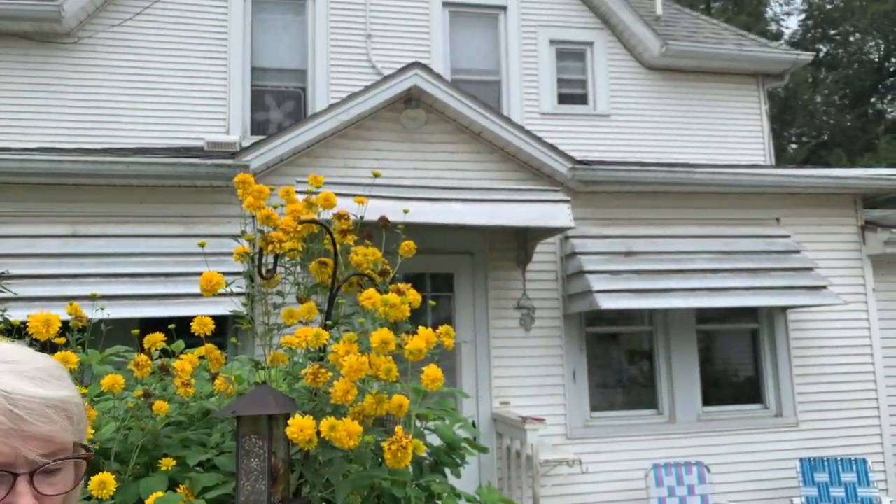This is probably the last video we'll take of the farmhouse. It's been auctioned and we haven't closed yet. Greg is going to take a picture. I'll take you on a tour of the farm.